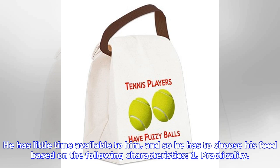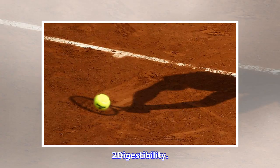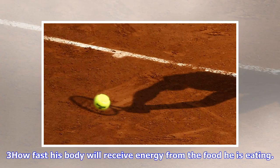1. Practicality. 2. Digestibility. 3. How fast his body will receive energy from the food he is eating.